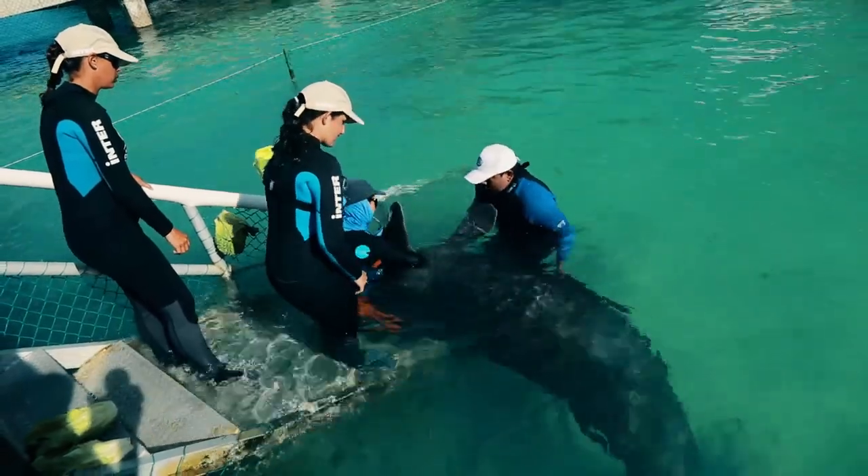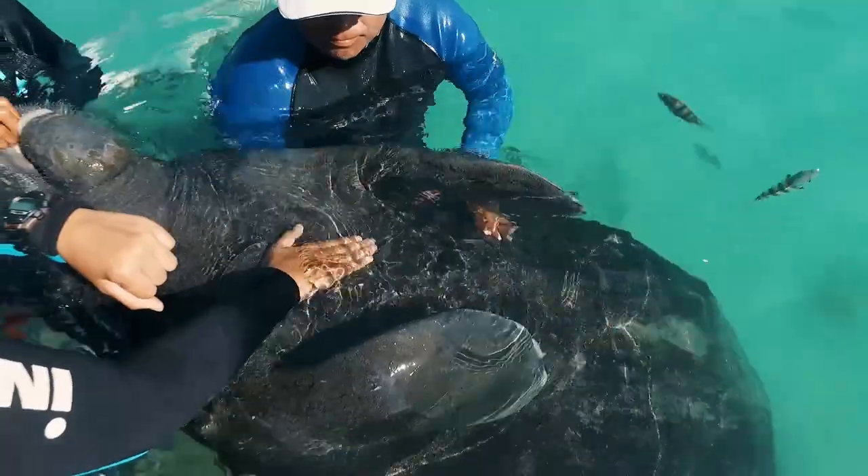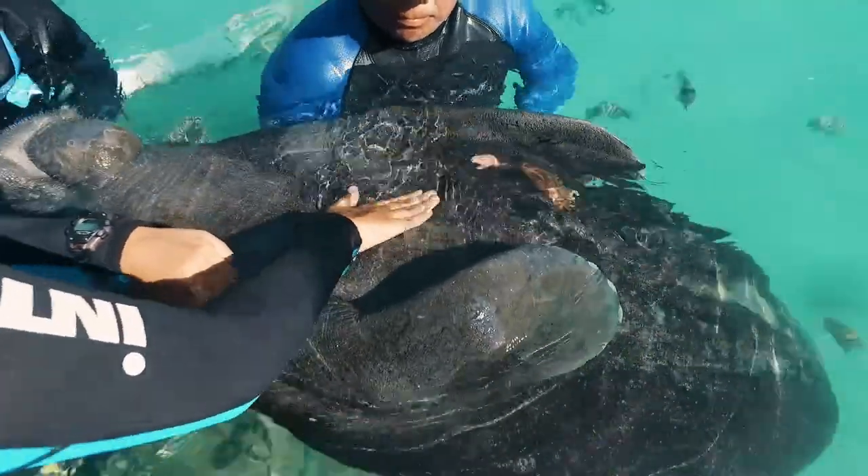We are also measuring vital signs of the manatees in the same way — the same parameters: temperature, cardiac frequency, and respiratory frequency.